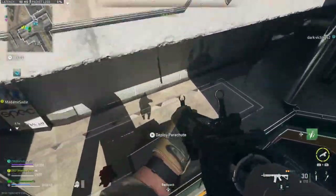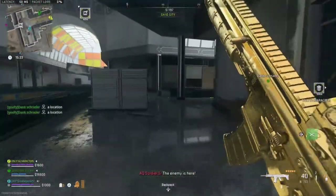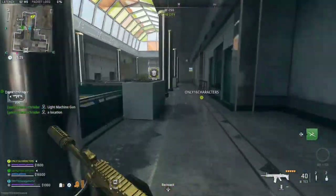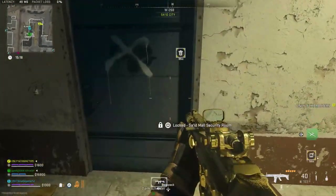Aim to land on the second floor since that's where the security room is. Head towards the center of the mall and turn to the right. Then keep going to the end of the mall and head into the last hallway on your left. The Syed Mall Security Room will be over here on your right.